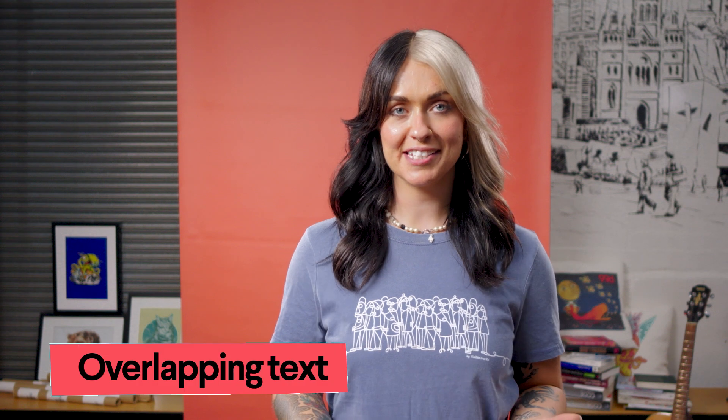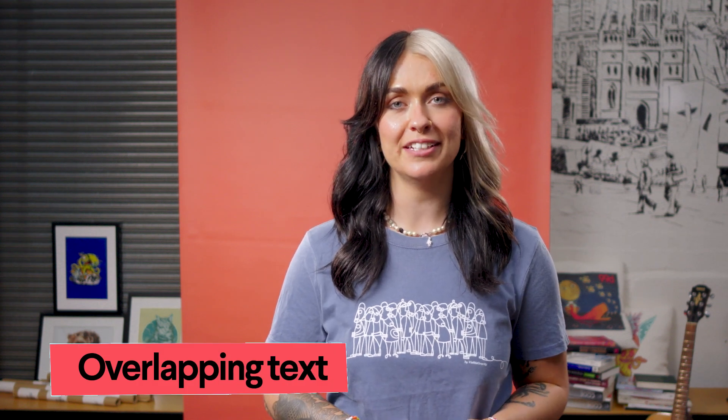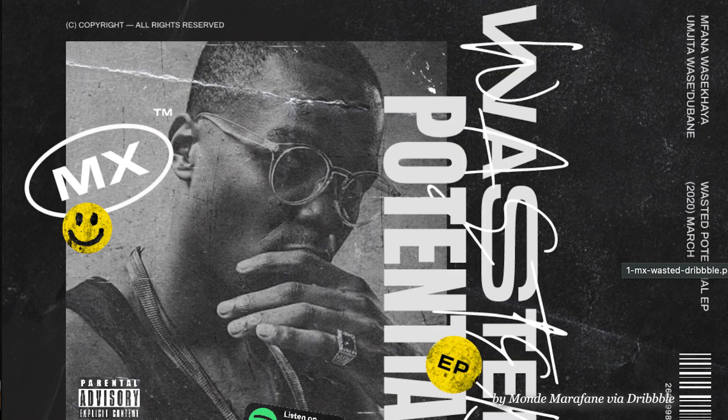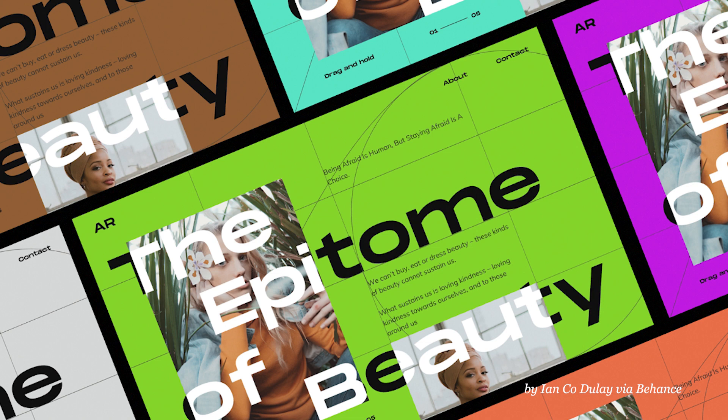With stylised typography reminiscent of magazine cover lettering, overlapping text sacrifices immediate readability for style, showing it's okay to break the rules as long as you look good doing it.